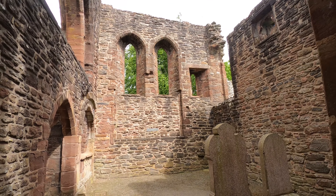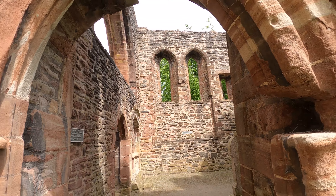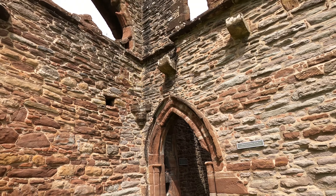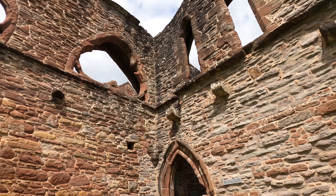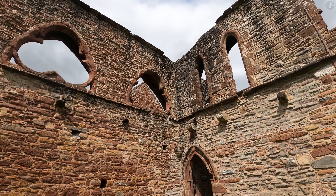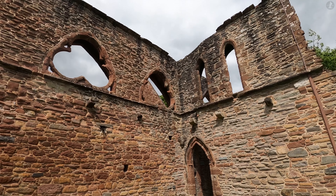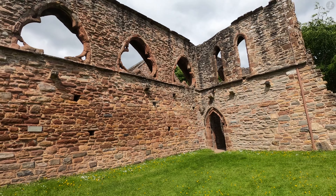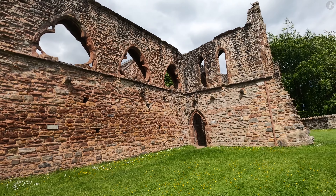The Reformation proved a death knell for places like Bewley Priory, as in the aftermath of the Kirk's establishment, Catholic priories just like this were shut down and either destroyed or converted for a different use. In the short term, Bewley Priory was converted into a local graveyard, and the headstones that remain in the grass in front of the church today were placed here during that period.